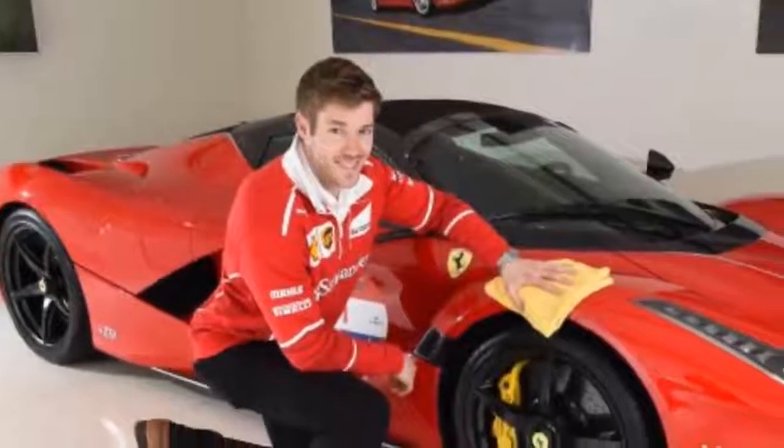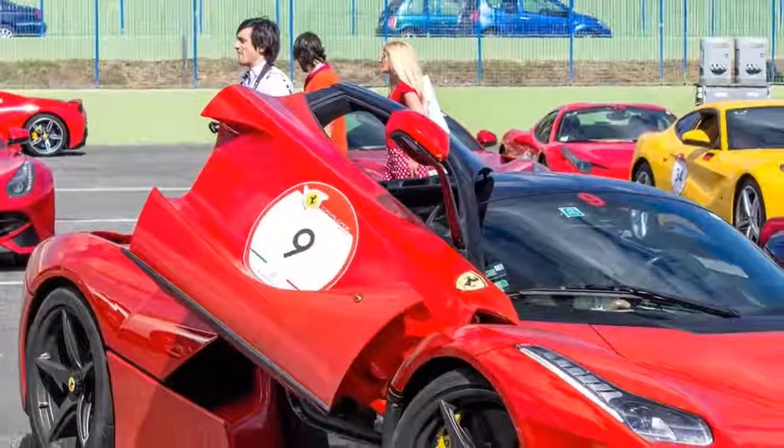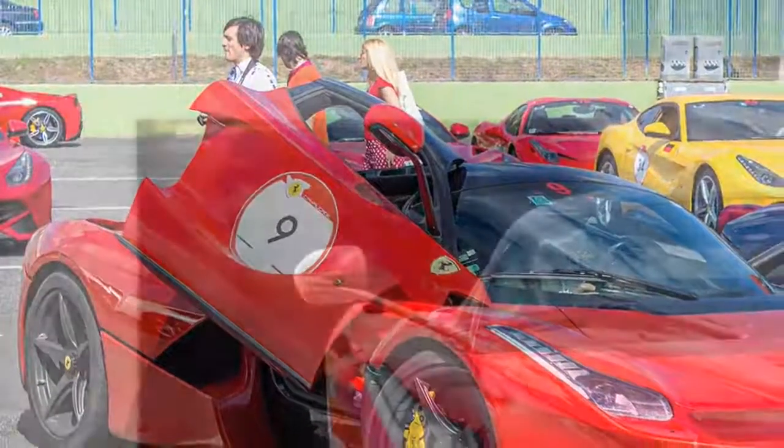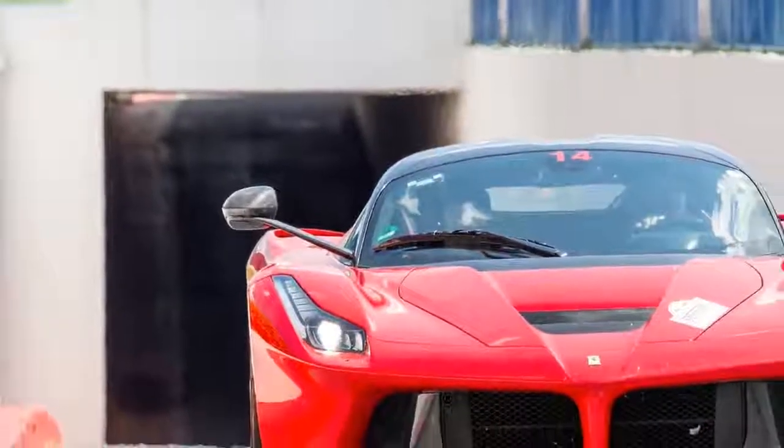In terms of on-road driving, after a while — and if you can forget the limited-edition status and million-pound price tag for long enough — it's no more intimidating to drive than a 458. It rides well, you can see out of it, and the 7-speed F1 gearbox works beautifully.